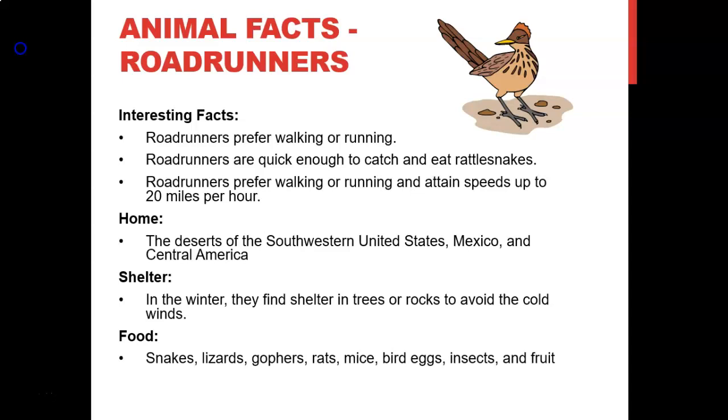Interesting facts about the roadrunner: they prefer walking or running to flying, and they're quick enough to catch and eat rattlesnakes. Roadrunners can reach speeds up to 20 miles per hour. Their home is the deserts of the southwestern United States, Mexico, and Central America. In winter they find shelter in trees or rocks to avoid cold winds. Their food includes snakes, lizards, gophers, rats, mice, bird eggs, insects, and fruit. Roadrunners are also found here in the Copperas Cove area of central Texas.